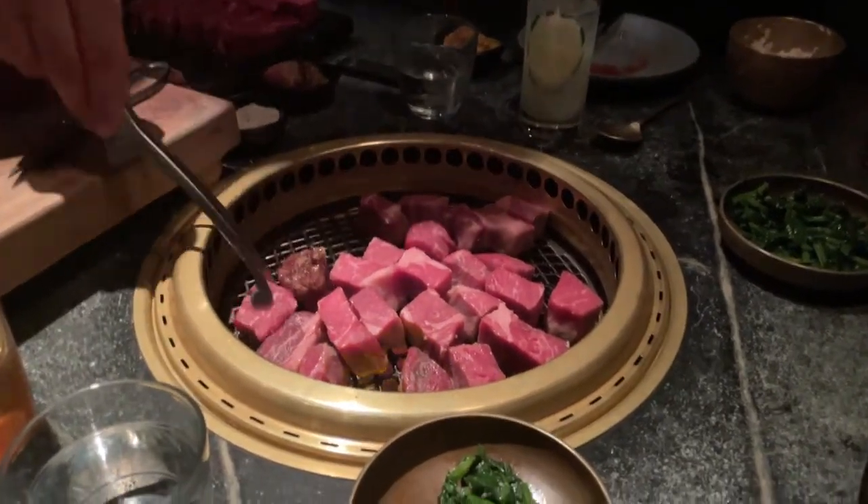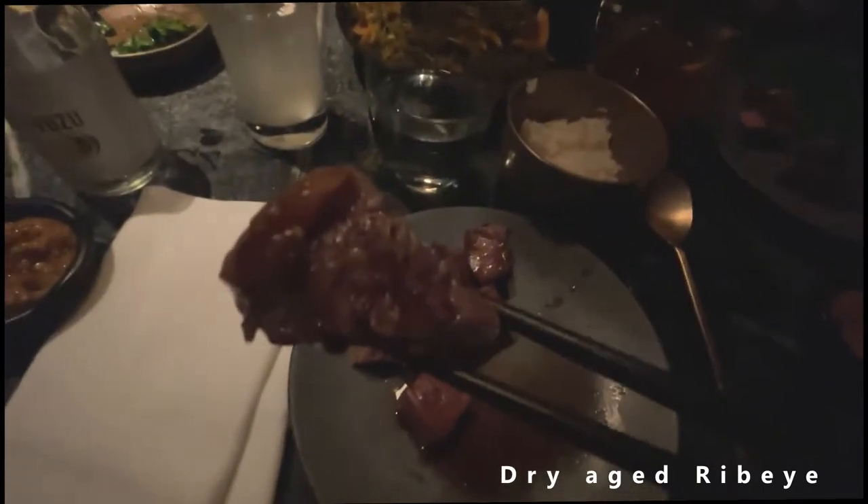Dry aged ribeye — come on, guys. So we got the dry aged ribeye here. It's really hard to see. I wish you guys could see this better, but oh my god it looks beautiful. So dark in here. Let's try this out — dry aged ribeye, let's go. Oh my god, it's so buttery, so juicy. That's amazing, that is amazing. Wow, so juicy.